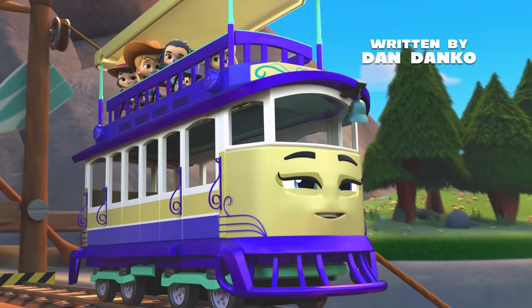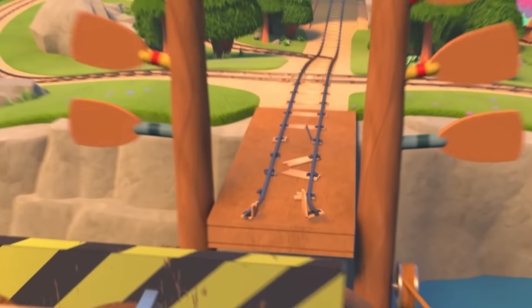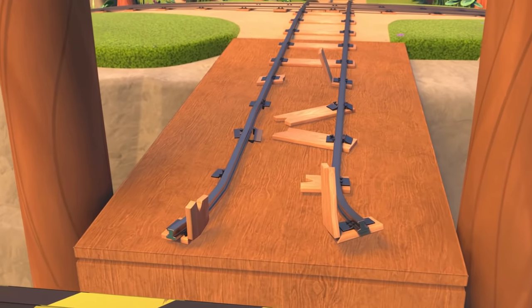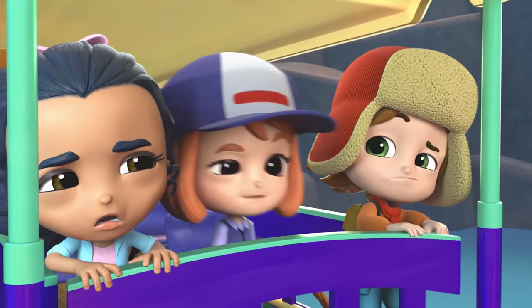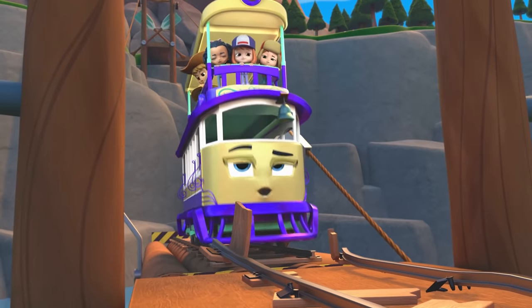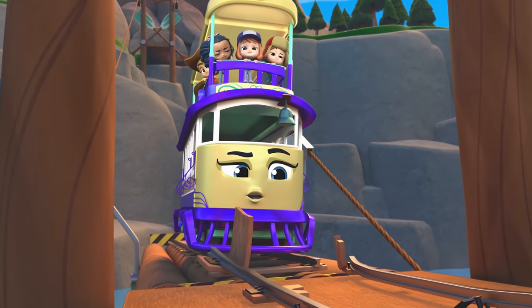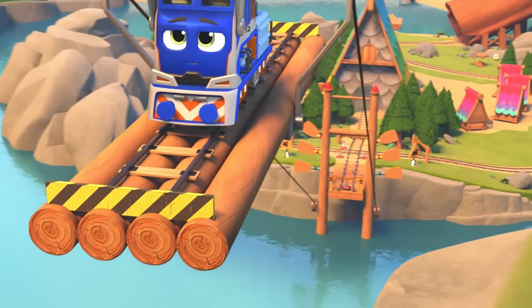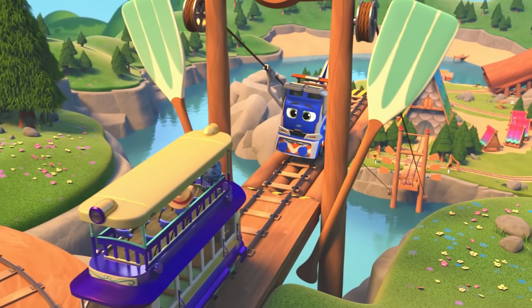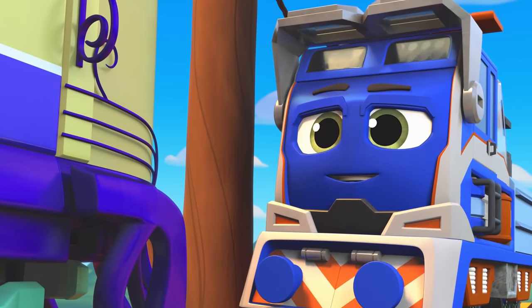All campers, get ready for the zip line! Penny, set! Oh no! The tracks are damaged! I can't drive onto the platform! Does this mean we can't go to camp? Well, we have to fix the tracks first to get there. I'll call Milo! The good news is, Mechanic Milo is on the job! I've never met a track I can't fix! The bad news is, it'll take most of the day.